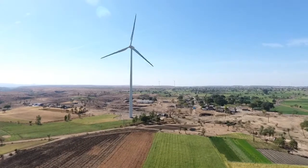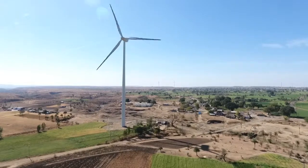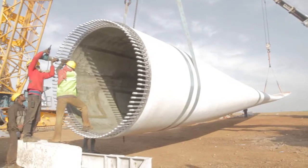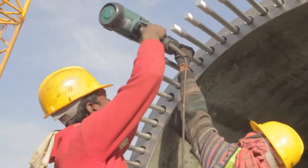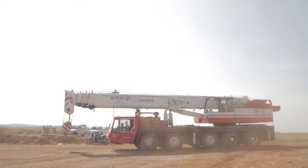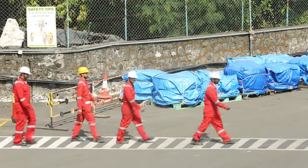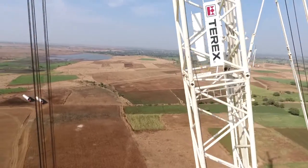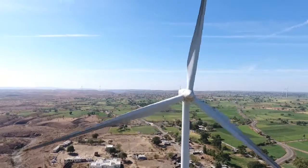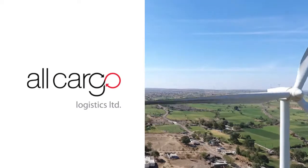All Cargo not only provides its expertise but also responsibly monitors the entire process of windmill erection, right from the factory to its erection. We act as an end-to-end solution provider for all sorts of queries regarding logistics. We are the one-stop solution for matters related to logistics. Backed by a skilled workforce and rich experience, we ensure we never let our customers down. Come partner with us — we are the Ingenuity in Motion.